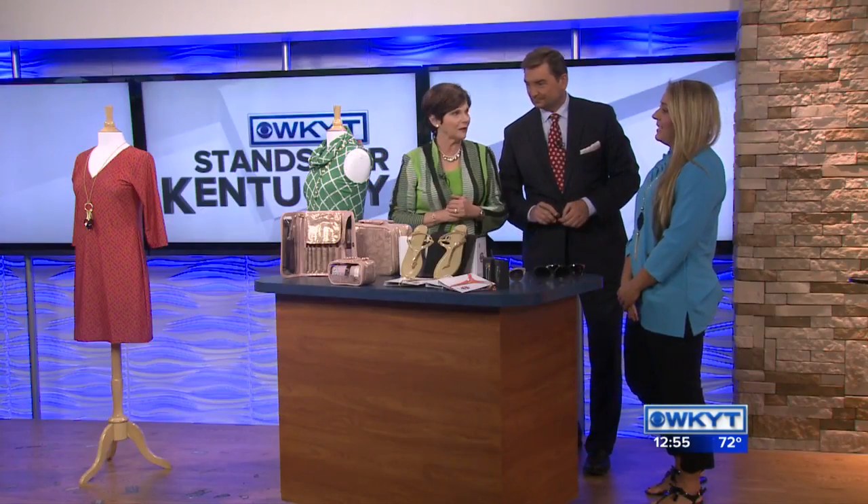When you travel you want to look good. And it's summer season, so everybody's getting ready to travel and go on vacation. I wanted to show some things that help make traveling easier. Why don't we start over here with the mannequins.